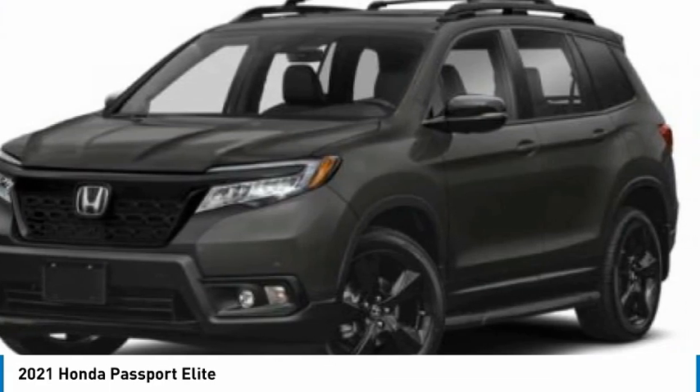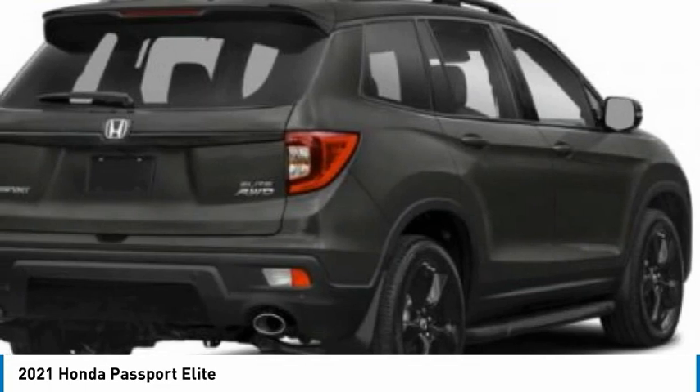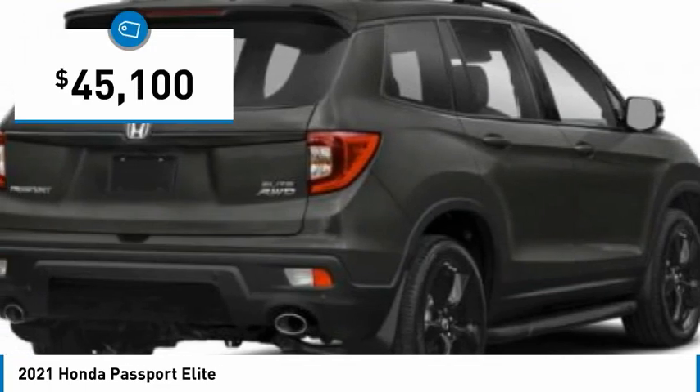The Passport, which was assembled in Lafayette, Indiana, also gives you the comfort of Honda reliability and quality and is priced below $50,000.